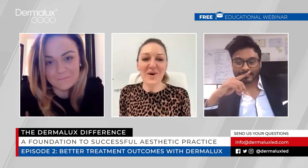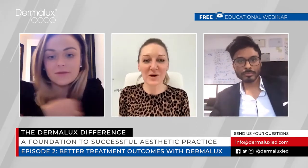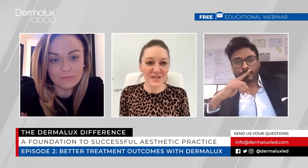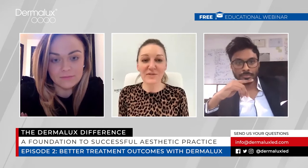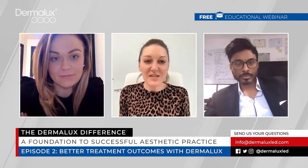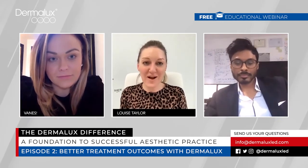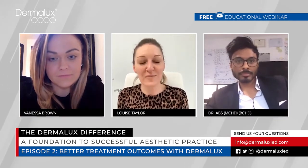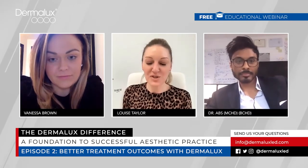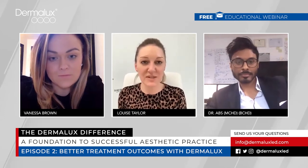Hello everyone, welcome to episode two of our Dermalux Difference webinar series, where today we're going to be discussing better treatment outcomes with Dermalux. We had a fantastic response to episode one, and if you missed it, it's available to watch on our YouTube channel now. I'm Louise Taylor from Dermalux, and joining me today are two very special guests: Vanessa Brown and Dr. Abbs from VL Aesthetics up in Carlisle. Vanessa and Dr. Abbs are going to share their thoughts about how important LED phototherapy is for a skincare business.